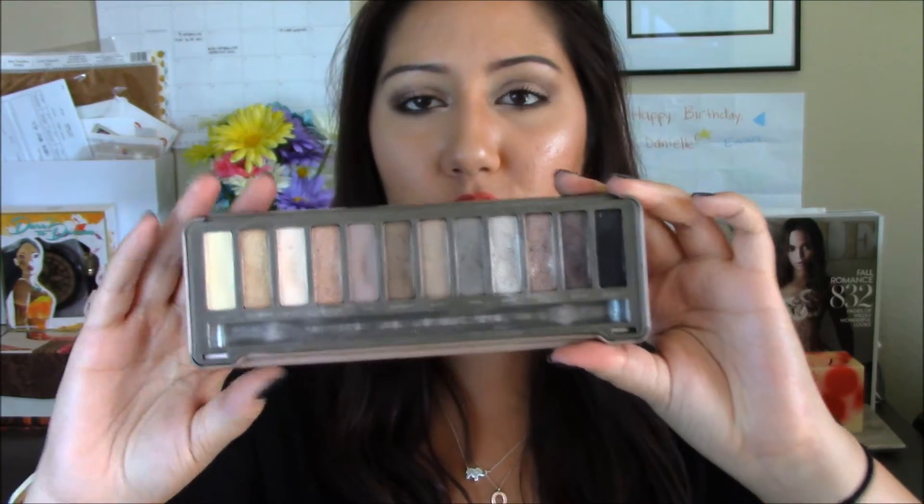The next palette is the Naked 2 by Urban Decay. I know it's an old palette, but I hadn't used it in six or eight months and it caught my eye. I actually did today's eye look using it — if you'd like a tutorial of this look, let me know. It only has two matte shades, which is why I don't reach for it as often, but for the holiday season you're going to want glitter and shimmer for events like Thanksgiving, Halloween, Christmas, and New Year's. This palette has it, and it's definitely a loved palette.